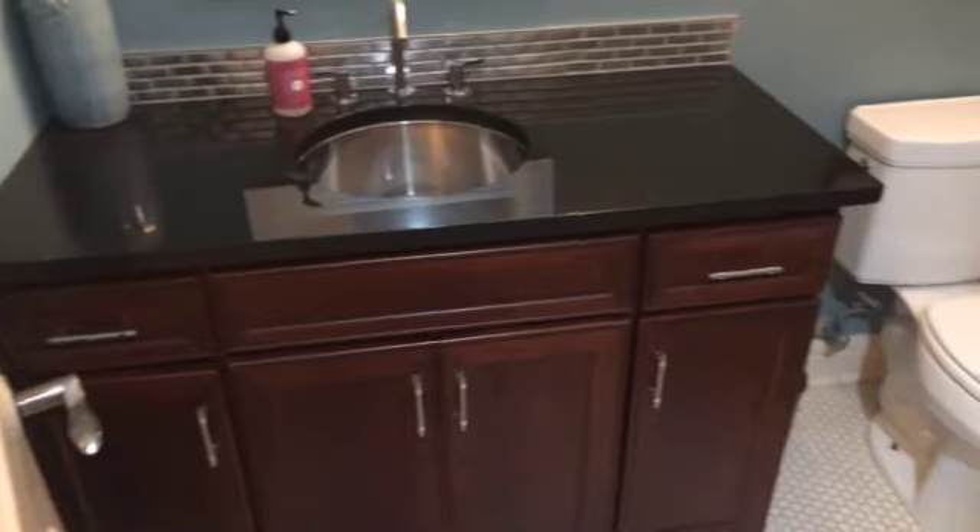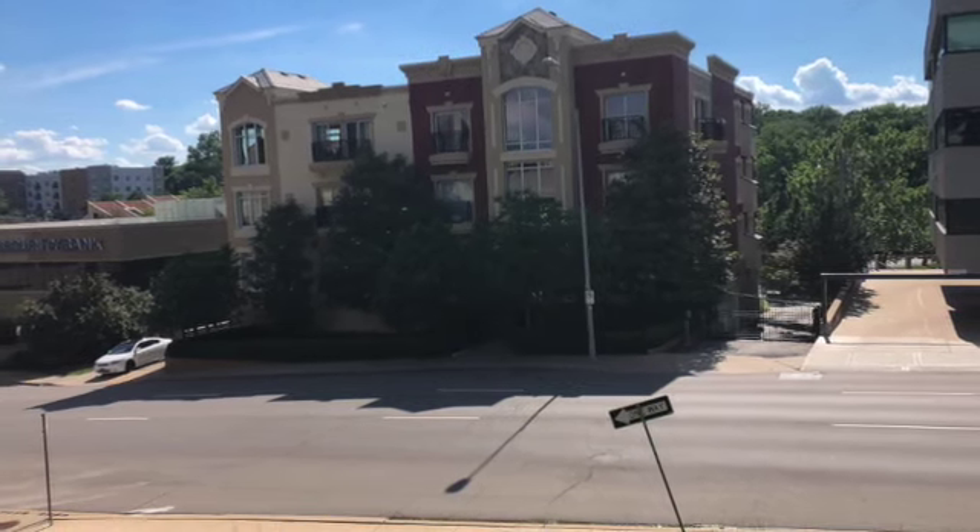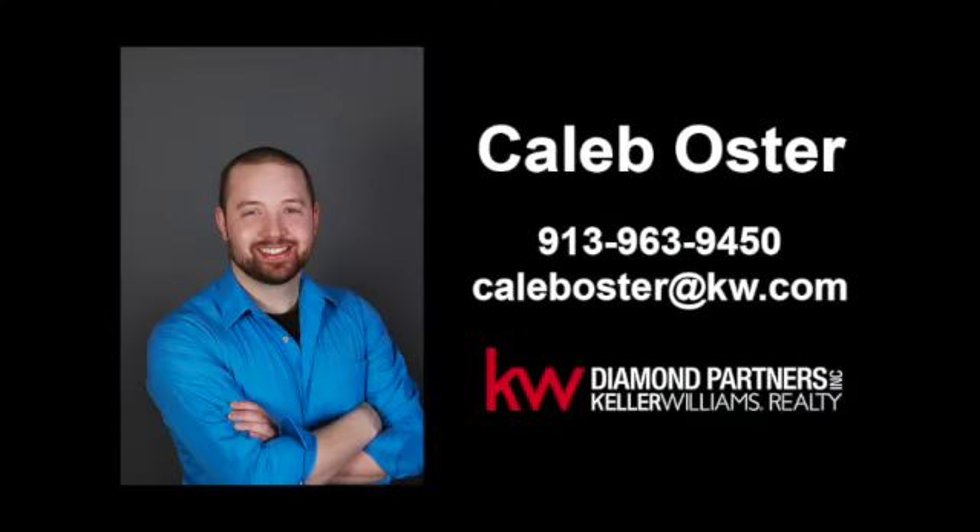Thank you so much for checking out my latest property tour. If you want to see this home or another one like it, please feel free to reach out. If you want to see more videos like this one, smash that subscribe button and I'll see you in the next one.